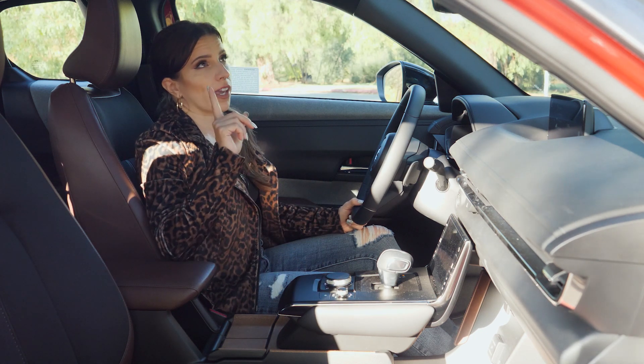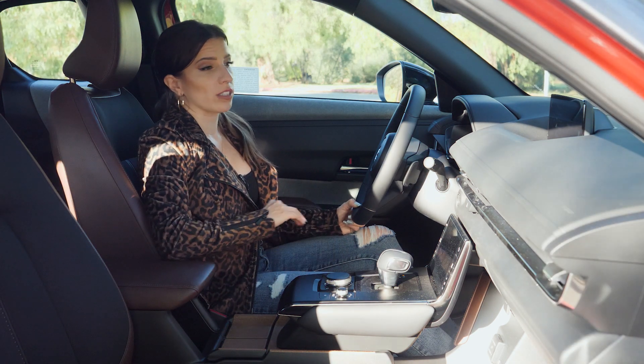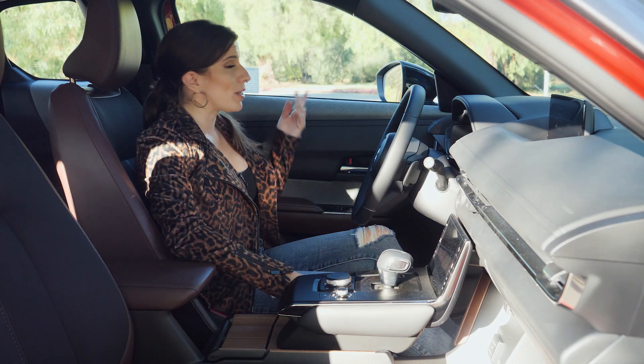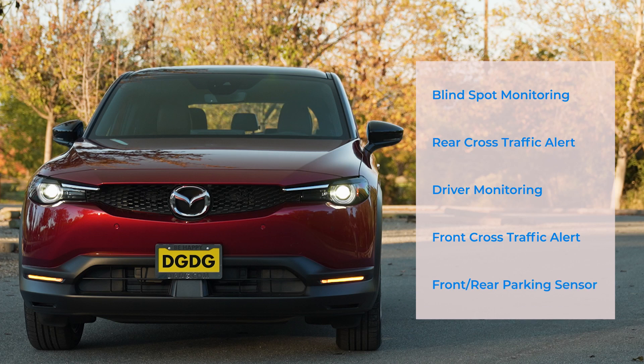You also get a one-touch power moonroof. As far as safety features go, the premium plus is fully loaded. You get blind spot assist, blind spot monitoring, rear cross traffic alert, a driver monitor attention warning system, front cross traffic alert, and front and rear parking sensors.